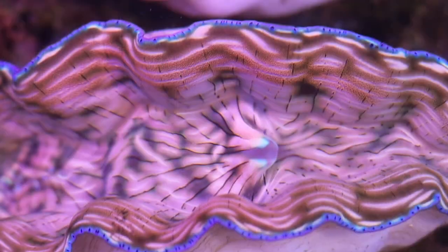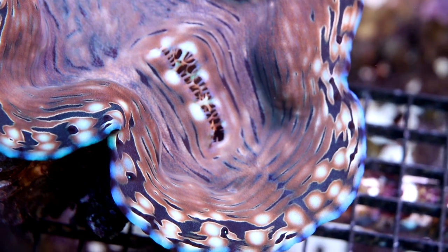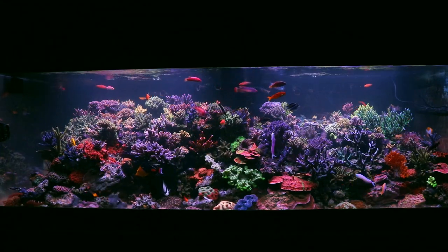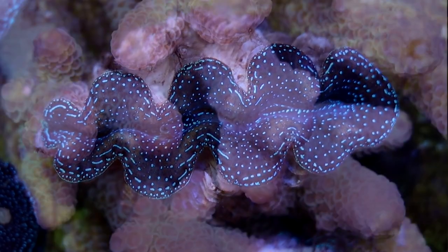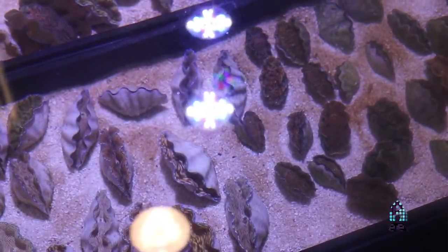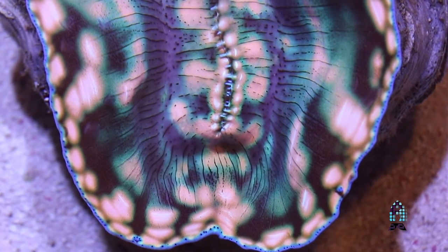As for care level, I would pair crocea right up there with your maxima clams. If you can do SPS corals successfully, getting good growth and good colors, you'll be just fine with this level of clam. They like high light and super clean water - they need all the same components that an SPS coral requires to grow. We don't do any supplemental feeding here at our facility and have had monumental success without any supplemental feedings of phytoplankton, even at sizes younger than two inches.